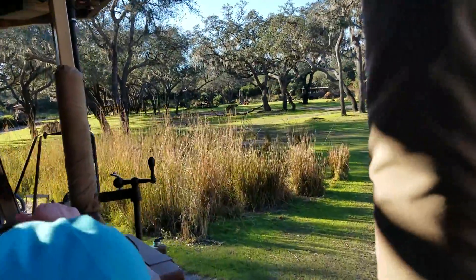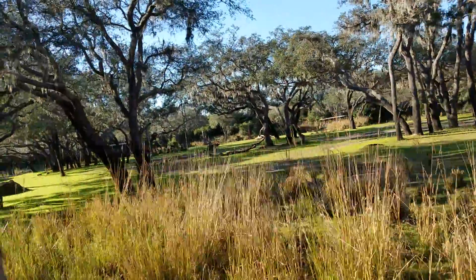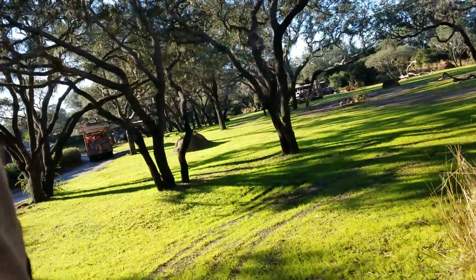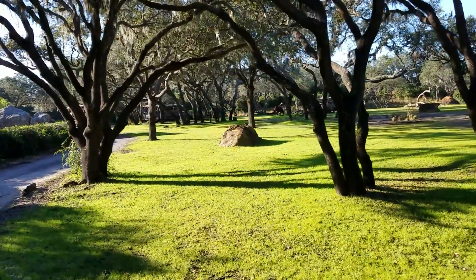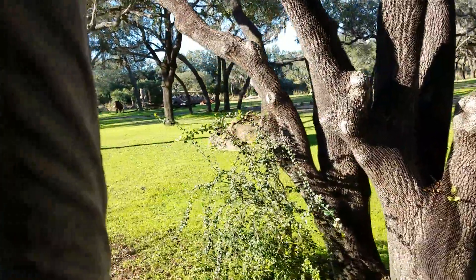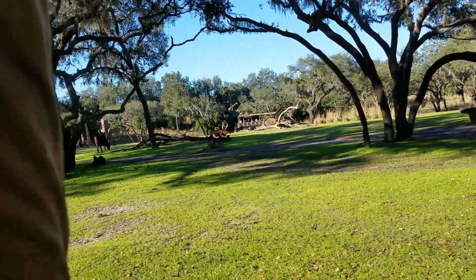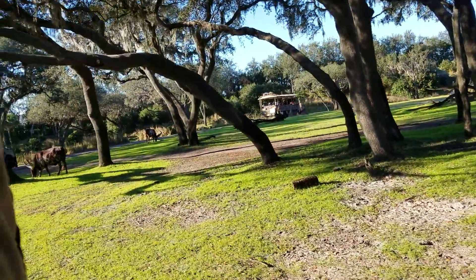Now up ahead to our right-hand side, we're going to see some cattle with huge horns called Ankole cattle. They're also known as Watusi cattle because they were first domesticated by the Watusi tribe. Those horns can grow to be about three to four feet in length each, and the horns are actually hollow inside with a honeycomb-like structure so they don't sit very heavy on top of the cow's head. Now these cows are not meant for food, labor, or dairy — they are actually used as a symbol of status. The more Ankole cattle that you have, the wealthier you are.